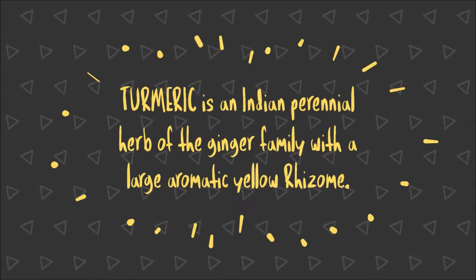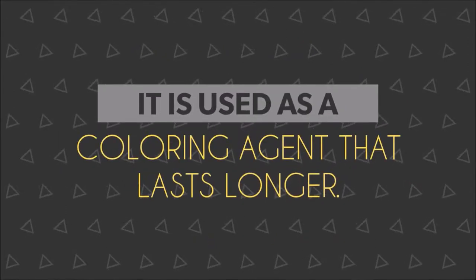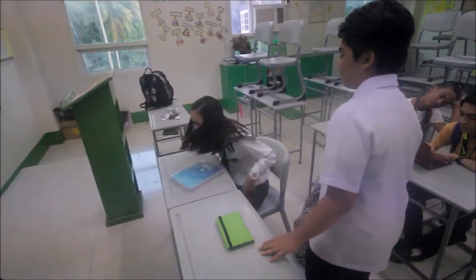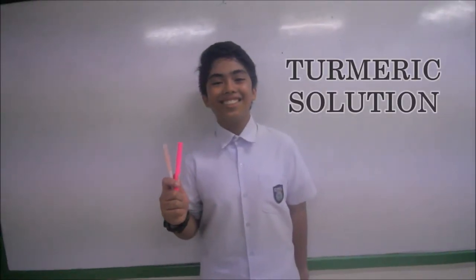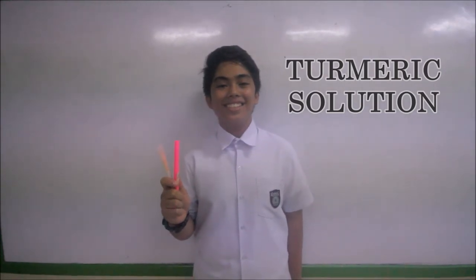Here's the solution: Turmeric Highlighter Ink. Turmeric is an Indian perennial herb of the ginger family with a large aromatic yellow rhizome. It is used as a coloring agent that lasts longer. Turmeric solution as an alternative highlighter ink — cheaper and better, the solution for your problem.